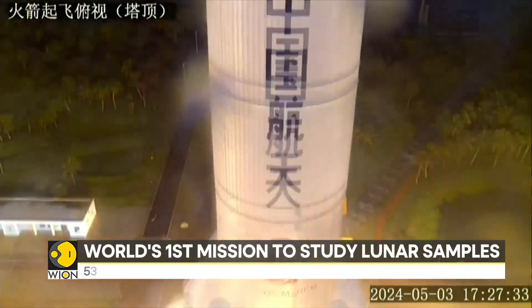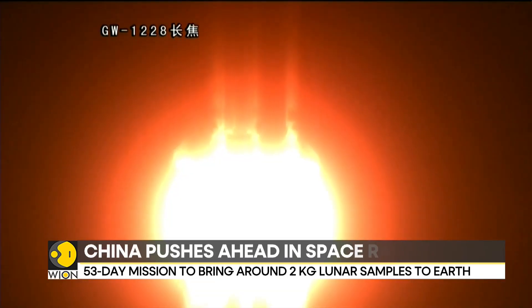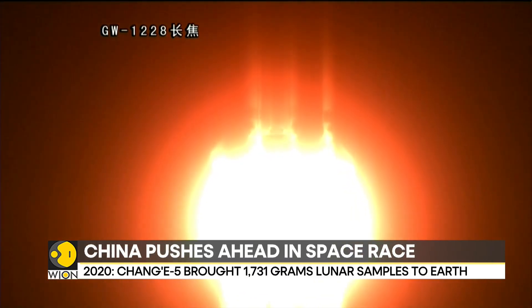China is also pushing ahead with an ambitious program that aims to send a crewed lunar mission by 2030.